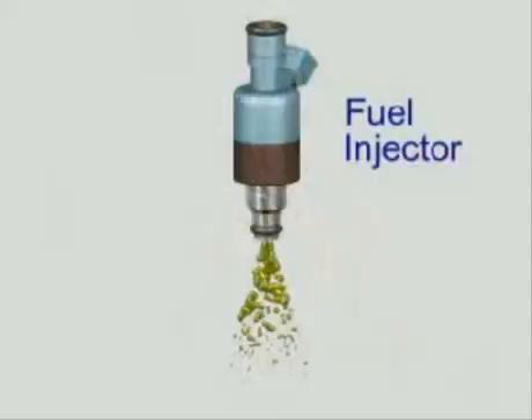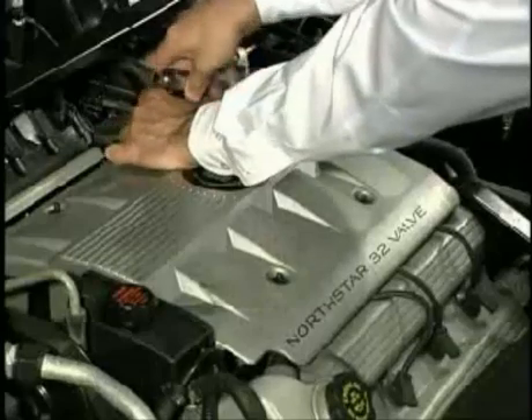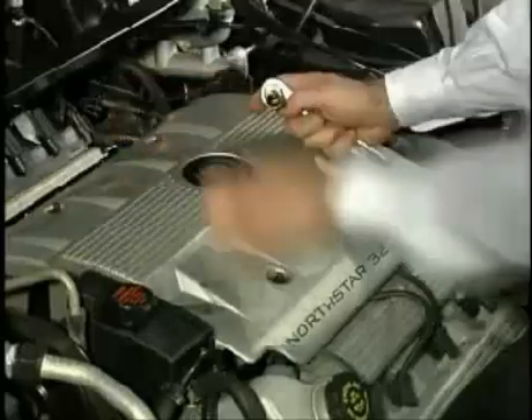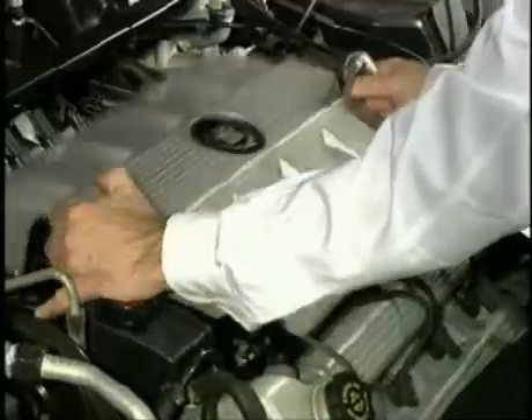The efficiency of today's engines is due in large part to the fuel injector. Controlled by the vehicle's onboard computer, the injectors spray fuel into the cylinders in precise amounts. Most engines today are equipped with multiport fuel injection, which uses one injector for each cylinder. The injectors are mounted in a rail located on the intake manifold. Faulty injectors can cause a variety of symptoms, ranging from hard starting to hesitation. And be aware that on some engines, the injectors can be difficult to access, which will increase the cost of replacement significantly.